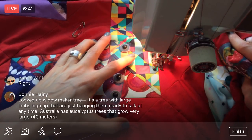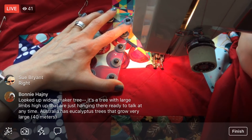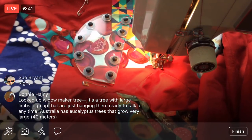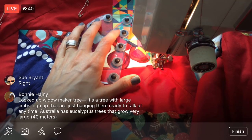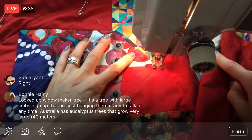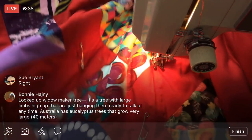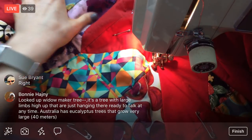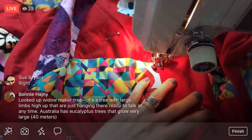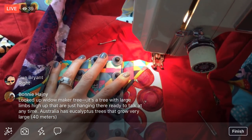I love the mechanics and the history of these vintage machines. Someone looked up 'widow maker tree' — it's a tree with large limbs high up that are just hanging there, ready to fall at any time. I'm nervous about a few branches on ours and the whole center area, which I'm afraid might be hollow — that's dangerous. So maybe by next weekend we should get a tree guy on the phone.